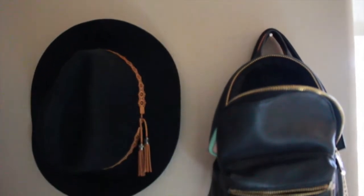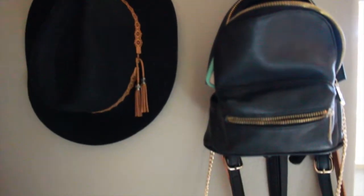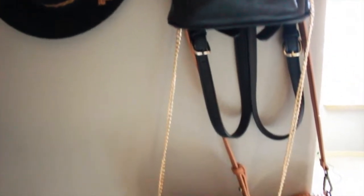On this side of the wall, I have a hat I always wear and it's cute as a decoration. And then these are the purses that I kind of rotate between and always have, so they're just ready and available for me.